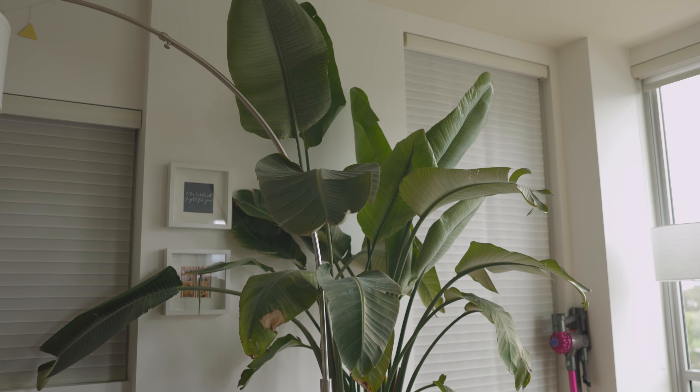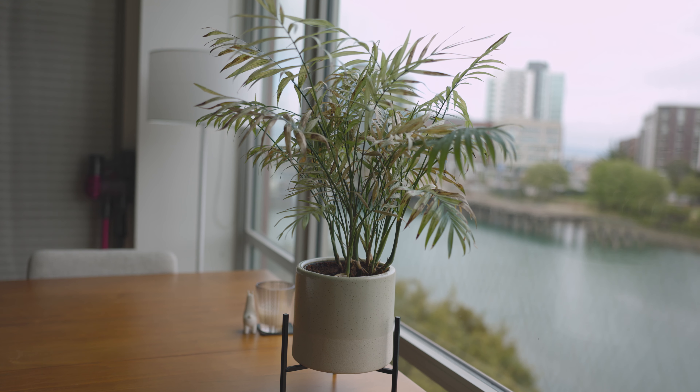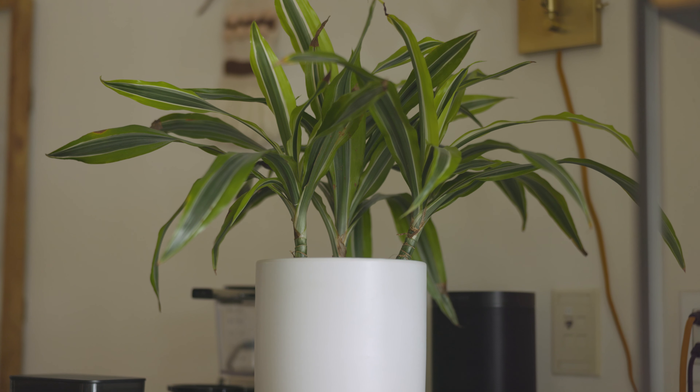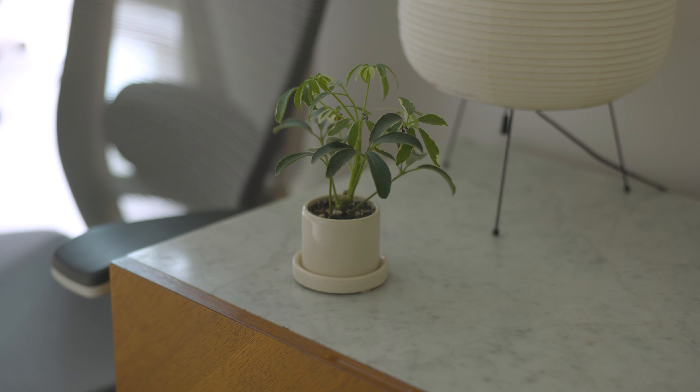Second, I think aesthetics-wise, plants almost go with anything. We're just accustomed to plants matching with any sort of furniture, any sort of design. So if you want to spruce up the design of your interior and just make it look better, a lot of people are thinking about what kind of furniture, what kind of shelves to put up — just put a plant there.